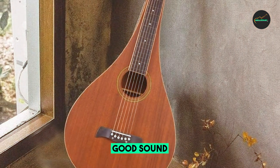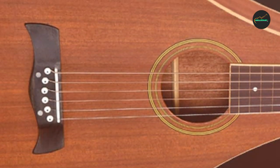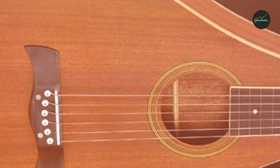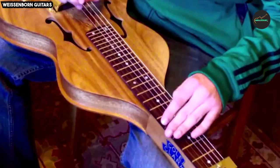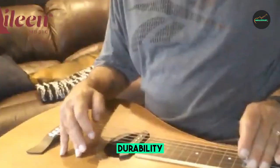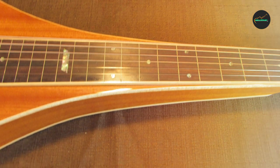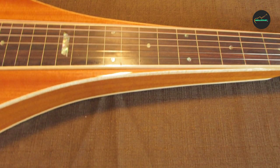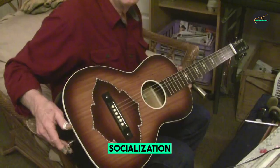The playability of this lap steel guitar is exceptional. The strings are raised high above the fretboard, making it perfect for slide guitar techniques. The guitar features a raised nut and bridge, ensuring that you can effortlessly slide your steel bar along the strings to create the distinctive, smooth tones that define the lap steel sound. Whether you're a seasoned lap steel player or a beginner, the ADM Hawaiian Weissenborn offers a comfortable and inviting playing experience.